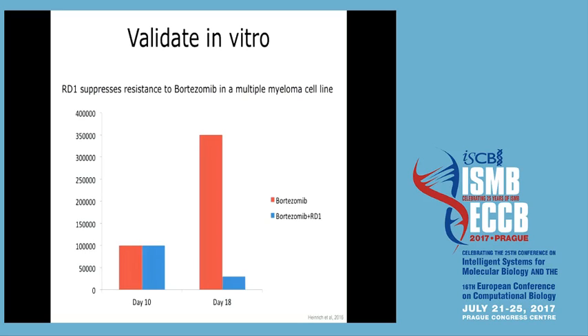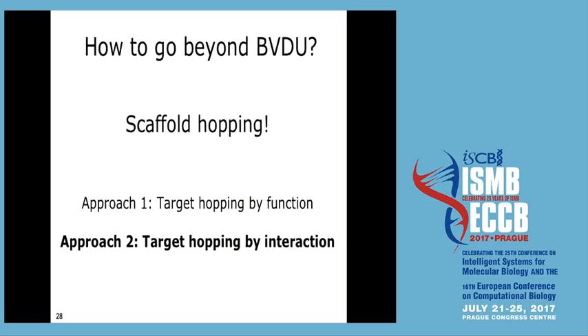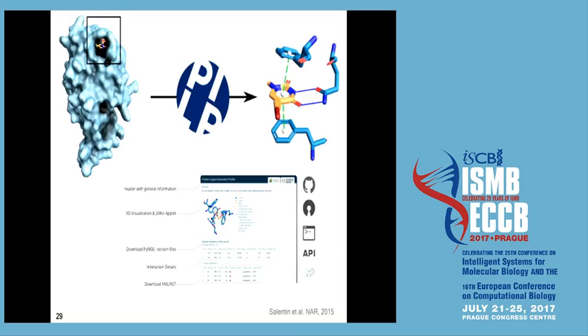That approach was pretty direct — starting with a viral thymidine kinase and taking other thymidine kinases. Can we do better and go much further? This is the second approach, unpublished work we just finished, which I call target hopping by interaction. The idea is to study in detail how BVDU actually interacts with its target, then forget about BVDU and those targets and concentrate only on the interaction. The key resource is PLIP, developed by Sebastian in the group, which is widely used — about 12,000 users over two years with many citations.